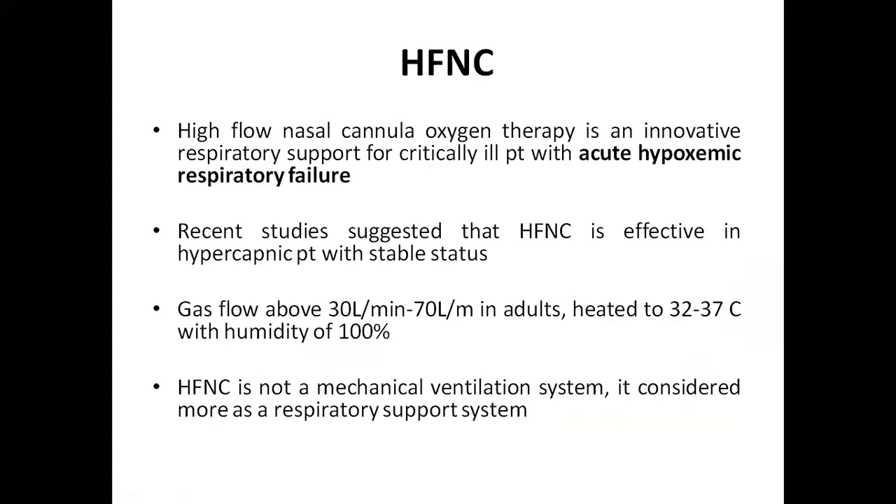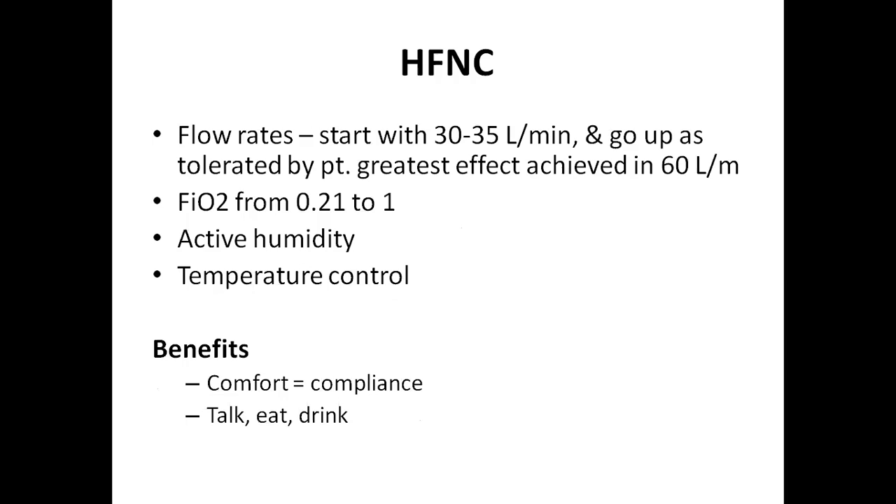High flow nasal cannula is an innovative respiratory support for critically ill patients with acute hypoxemic respiratory failure. Recent studies suggest that high flow nasal cannula is also effective in hypercapnic patients with stable status. This system provides gas flow above 30 liters per minute and up to 70 liters per minute in adults. It heats the air from 32°C to 37°C and humidifies it up to 100%. It is not mechanical ventilation but is considered a respiratory support system.